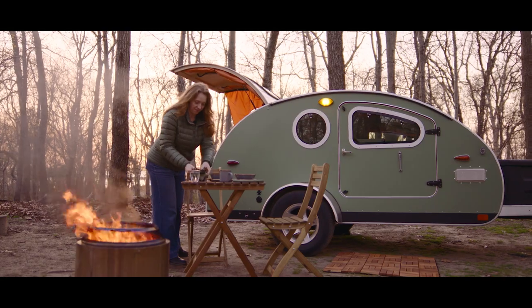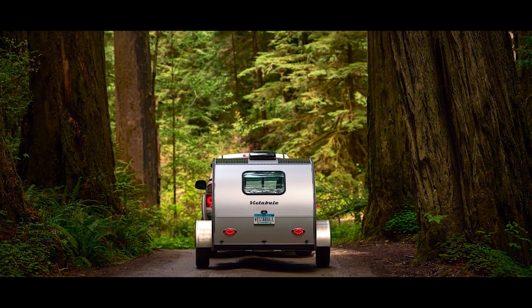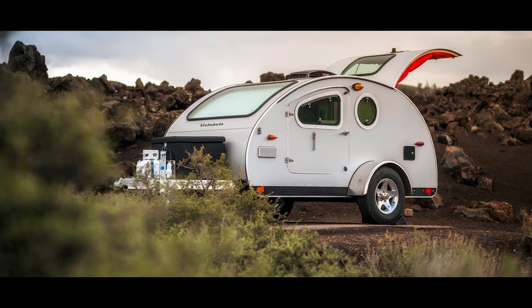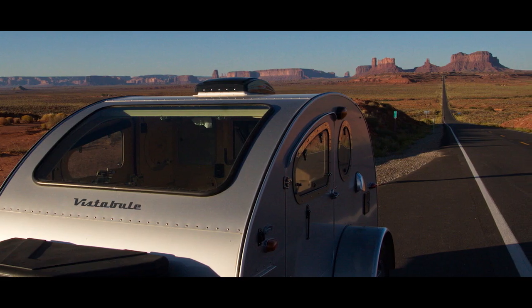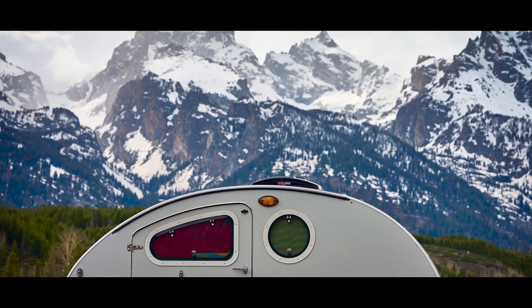What's so incredible about the VistaDuel is that you can put it anywhere and it becomes part of that vista. If you're in the Grand Canyon, you're going to take a picture with the VistaDuel in it. This beautiful trailer is really going to stand the test of time as an iconic piece of American design.